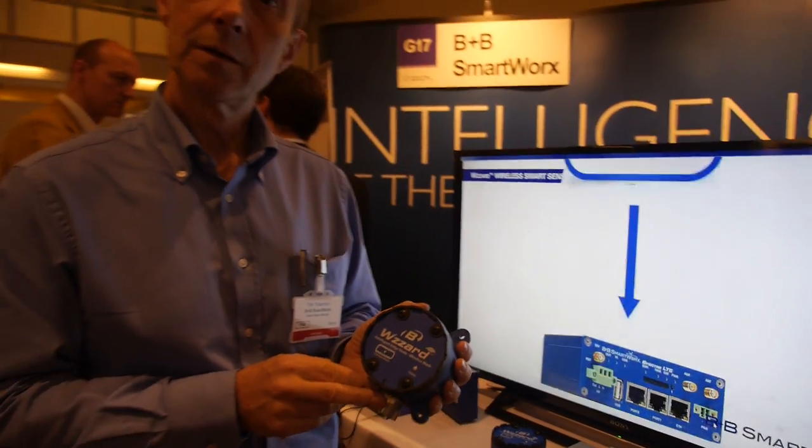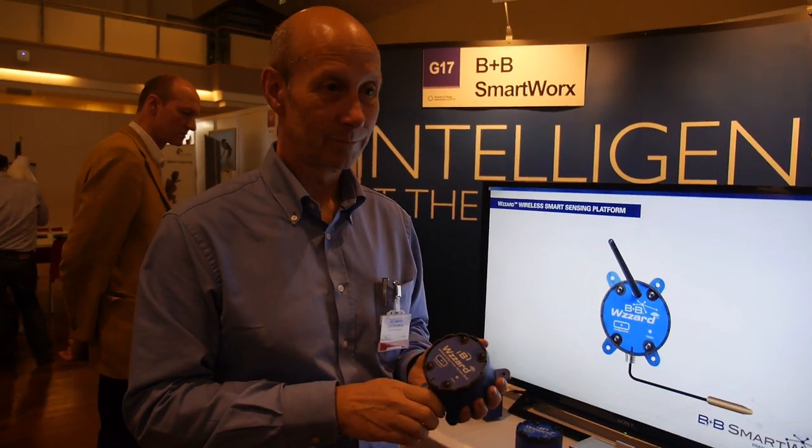We're here at B Plus B Smartworks. I'm Tim Tabner, global product manager for advanced IoT gateways, and I also look after the Wizard Wireless Sensor Network products in EMEA.